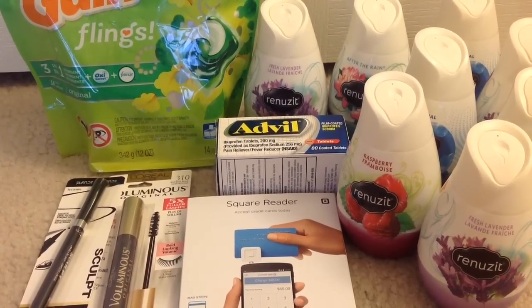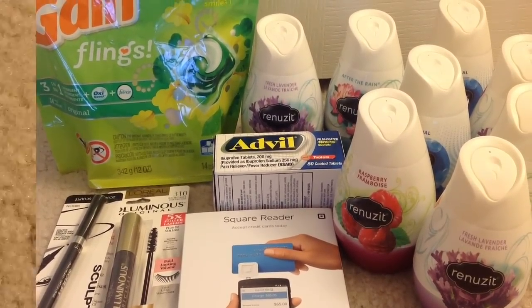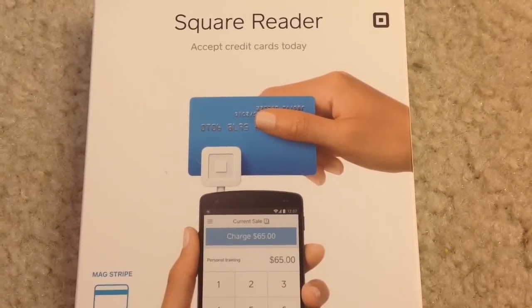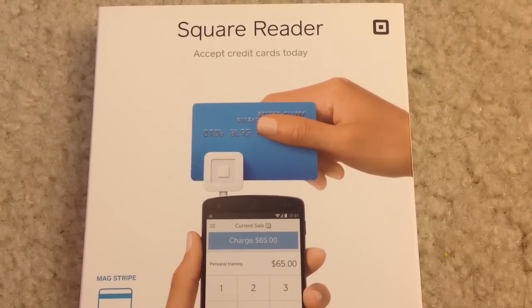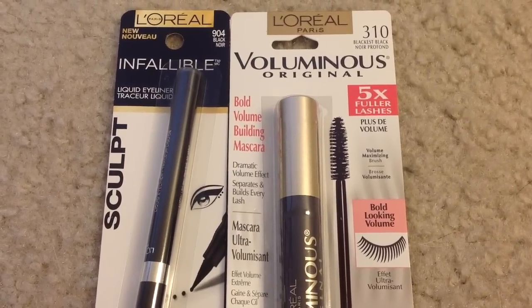Hey guys, welcome back to my channel. These are the deals I picked up at CVS for the week of June 5th. Square credit card readers are on sale for $9.99 each, and when you buy one you will get $9.99 back as an ECB, making them completely free after ECBs.